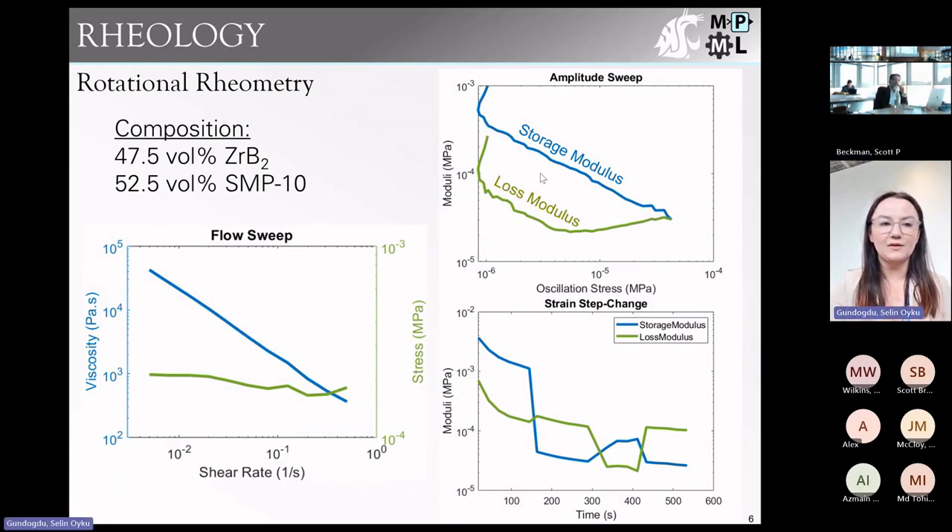Looking at the rheology of these inks, our amplitude sweep shows the material has a yielding point, which is needed for direct ink writing — you want a material that behaves like a solid at low strain rates for good shape retention, but still flows at sufficiently high strain rates so it can be extruded. We saw that through the crossover at the end. We also saw some interesting behavior; usually highly loaded composites show the Payne effect — a plateau in the linear viscoelastic region, then a crossover showing yielding, then another plateau — but we're not seeing that here.